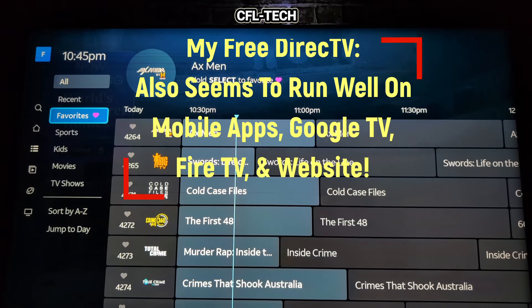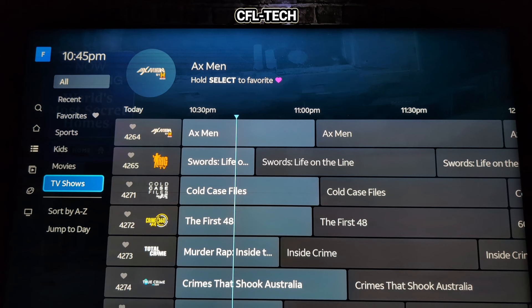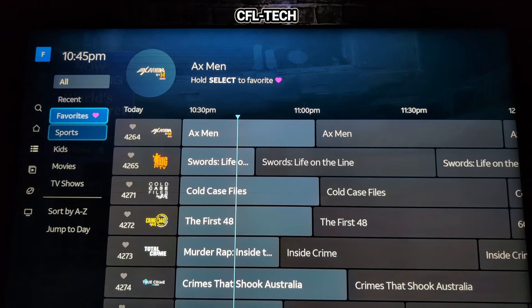To the left of the guide you have categories: All, Recent, Favorite, Sports, Kids, Movies, and TV Shows. It would be nice if they had a music section — something they don't have at this time, like Vevo channels or iHeart. A lot of other free streamers have Vevo videos with 80s and 70s genres, so that would be a nice addition they may add at some point.